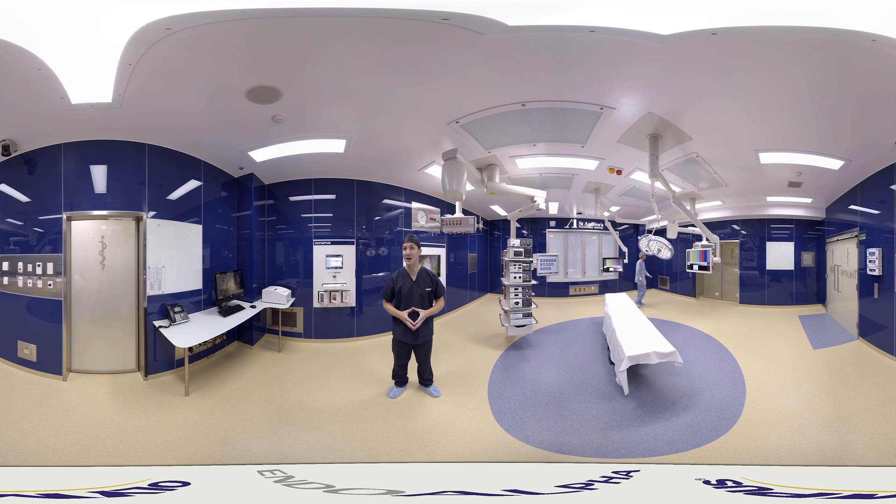Now, I'd really like to show you the brains behind the EndoAlpha OR — it's called the Olympus Home Screen and, just like your smartphone, has a wide range of apps to help you complete the tasks you need to during a case. Come over this way and I'll show you from our second touch screen that's actually located in the sterile field.